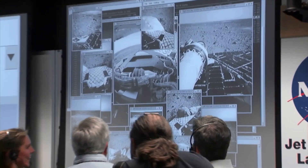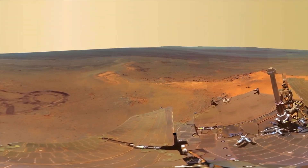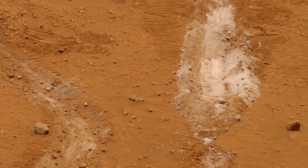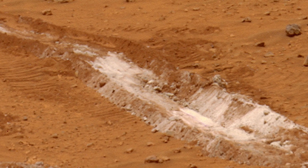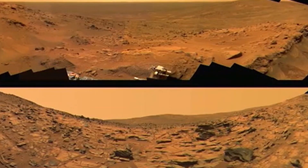The mission rolled beyond expectations and seemed to have a bit of luck. When a wheel failed, Spirit accidentally scraped up a layer of the red sand, revealing white beneath. This bright white material turned out to be almost pure silica, telling us it was probably precipitated from relatively hot water in a volcanic area. Then Spirit stumbled upon another wild discovery.